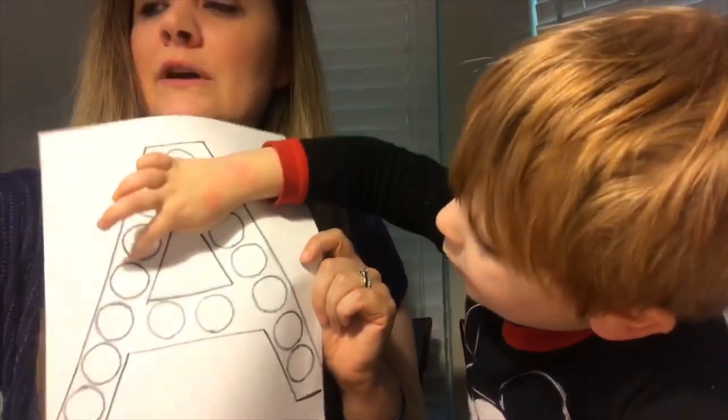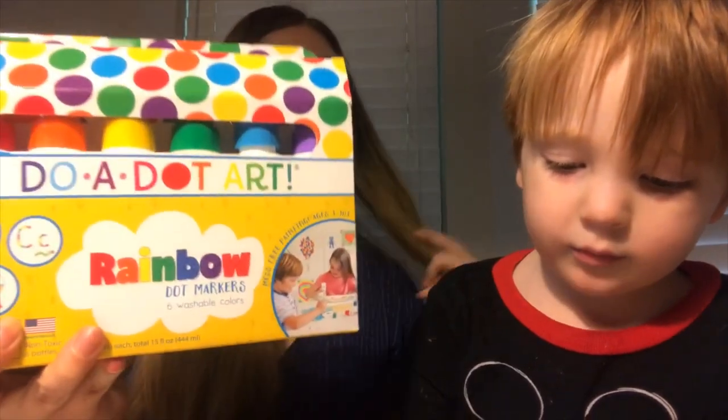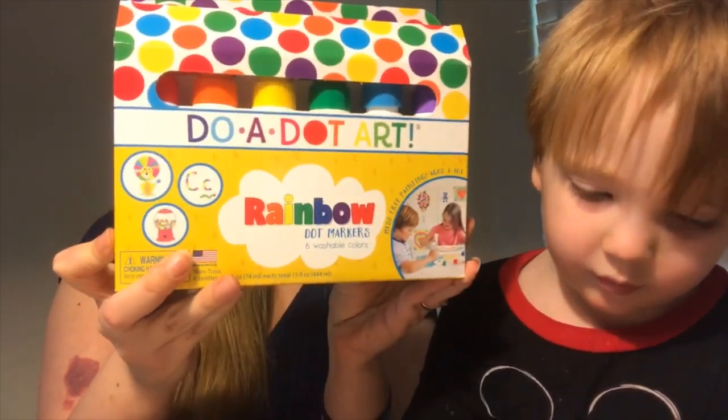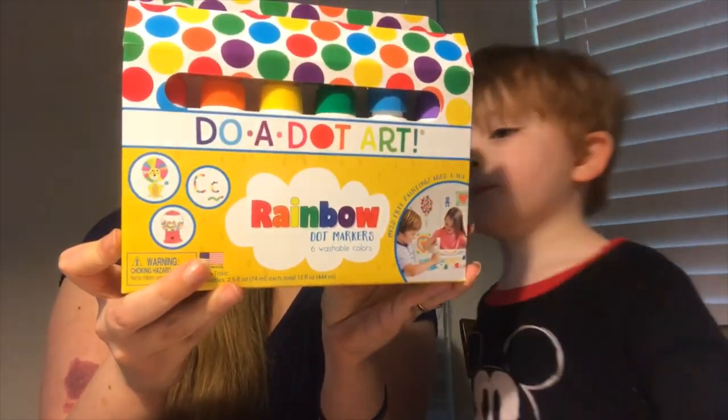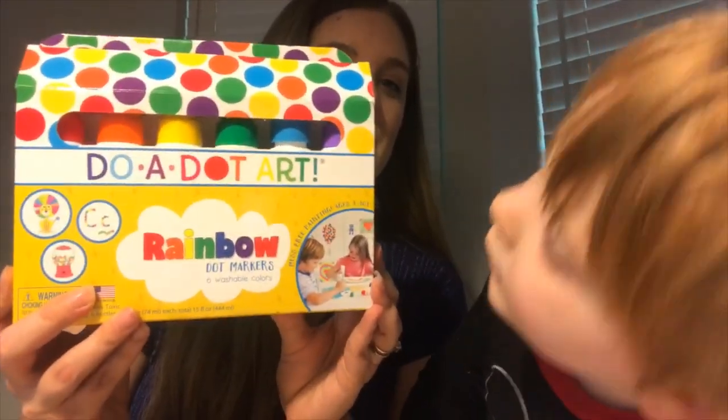If you don't know what a duo dot is, I got mine at Mardell's and I'm pretty sure you can get it off Amazon. They're just these little rainbow markers. The original dot marker is the duo dot.